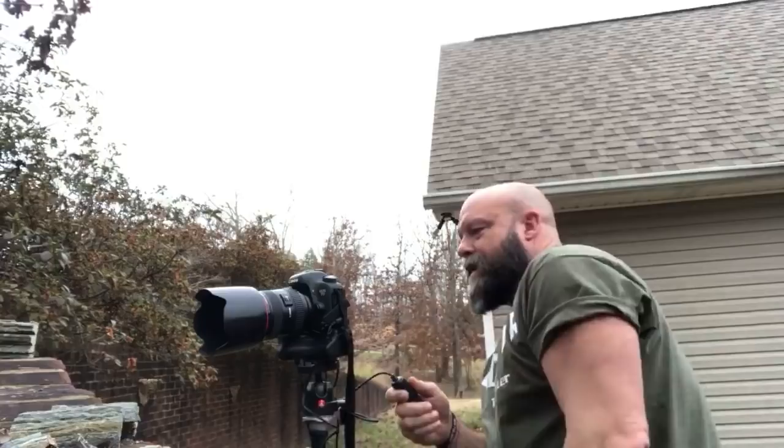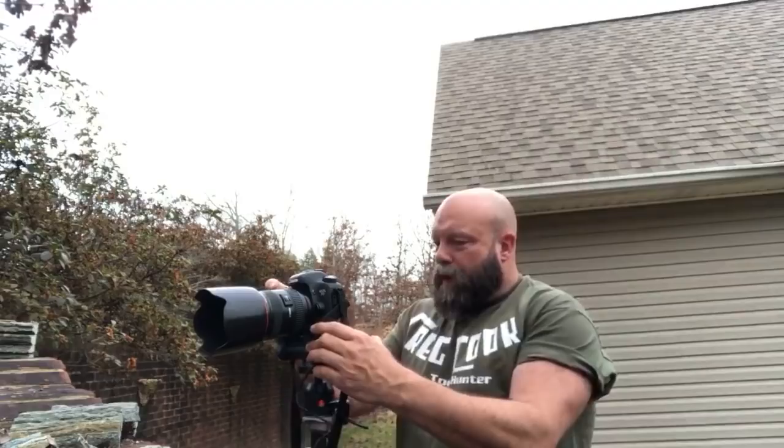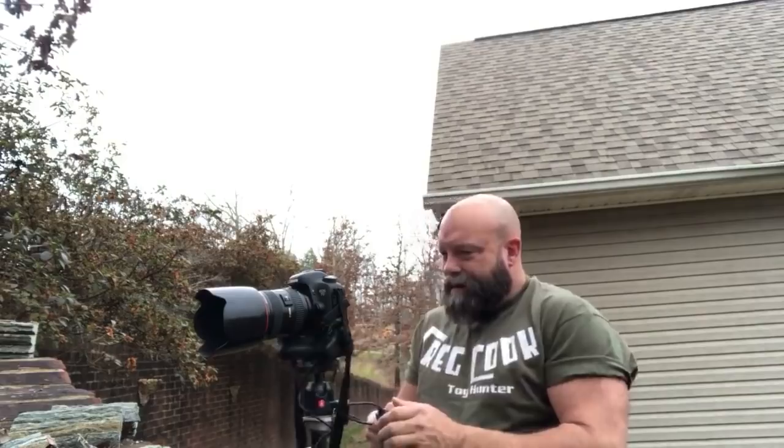I'm going to bump this thing up some more. To let you know, I'm shooting at one two-thousandth of a second — 1/2000.